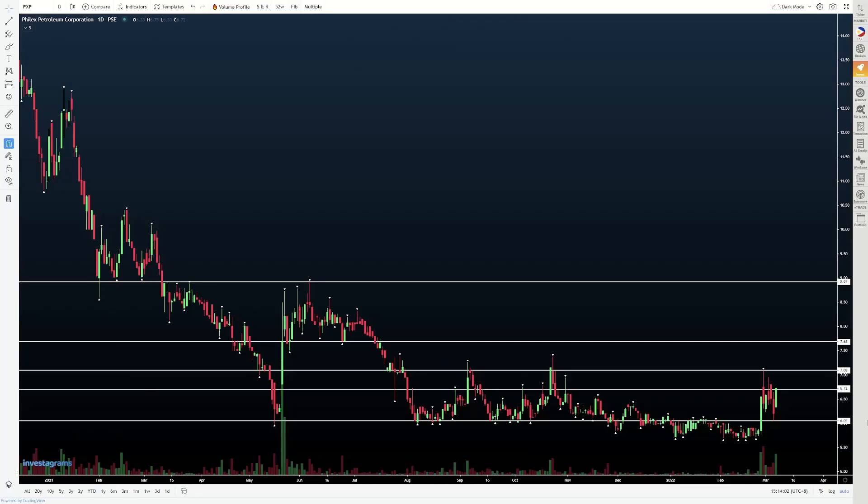So let's start off with PXP. Now the prices of oil have been skyrocketing, like we discussed dun sa gram periodicals natin over the weekend. So far, nag-i-reflect naman siya dito sa chart natin for PXP and APX. We're not gonna review APX today; we are gonna review PXP.